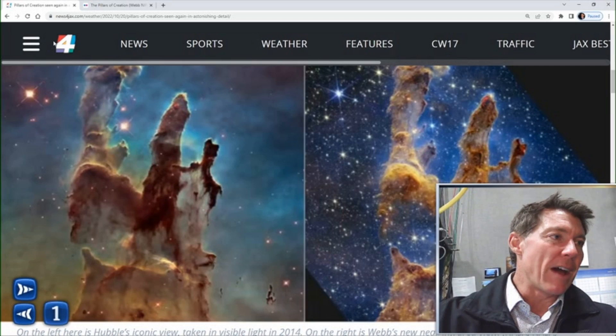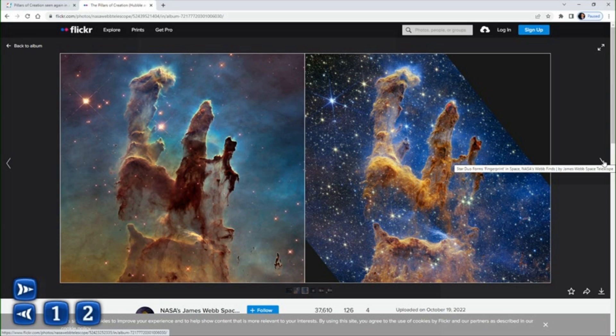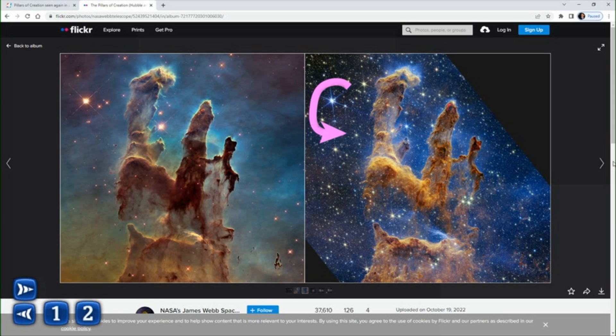Let me move out of the way here and show you some of the pictures on the Flickr site from NASA. You can see this is that classic pillar that we've seen here in a side-by-side comparison. What's interesting here is that you see this star, and there's like six spikes coming around it.